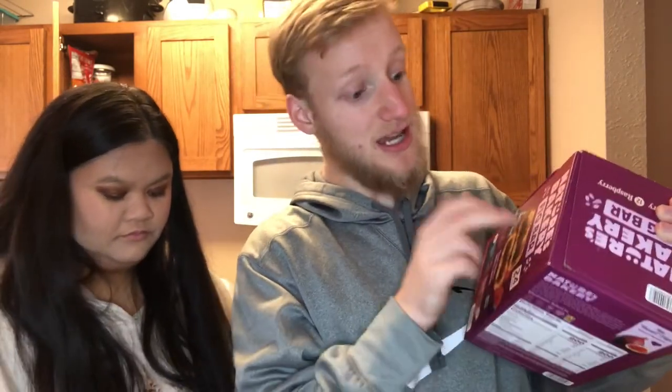If you watched our previous grocery haul video this will make sense — I got Nature's Bakery fig bars. There are 24 in here, with blueberry and raspberry flavors. They're plant-based and have no high fructose corn syrup. Compared to even fig newtons these are very good. I personally like the raspberry one better than the blueberry, and these will definitely be a repurchase.